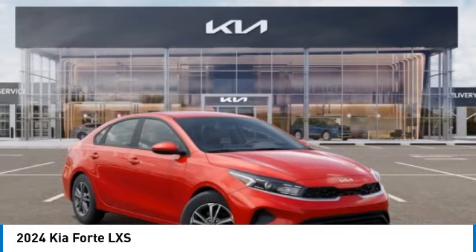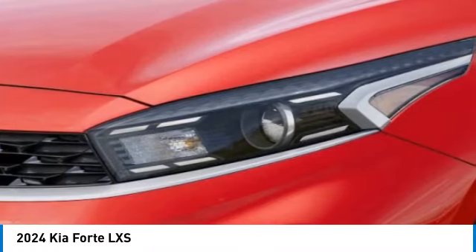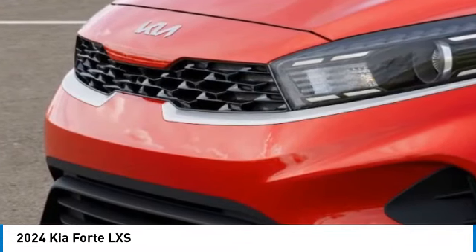Here are some of this vehicle's great options: electronic stability control, alloy wheels, brake assist, traction control, remote keyless entry, speed control, four-wheel disc brakes, front wheel independent suspension, rear window defroster.